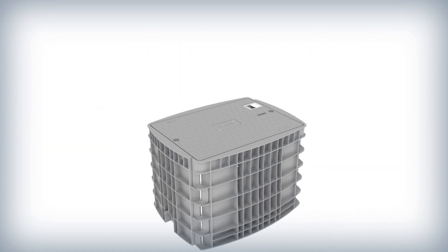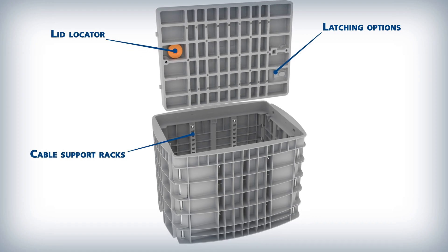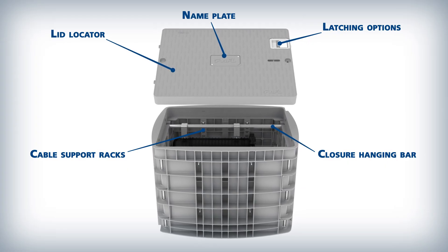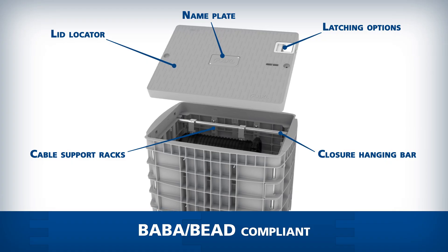Accessory accommodations include latching options, a lid locator, provisions for cable support racks, provisions for a closure hanging bar, and interchangeable customer name plates. With multiple configurations available, all are ready to be BABBA compliant.